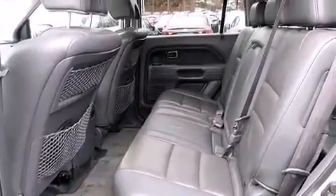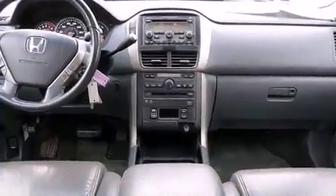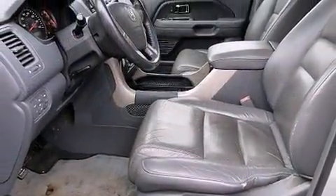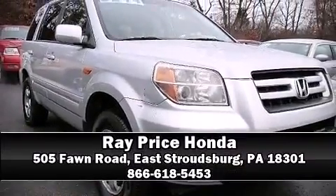Honda ensures the safety and security of its passengers with equipment such as front and side impact airbags, a panic alarm, and four-wheel disc brakes with ABS. Brake assist technology provides extra pressure when applying the brakes. Our sales staff will help you find the vehicle that you've been searching for — stop by our dealership or give us a call for more information.